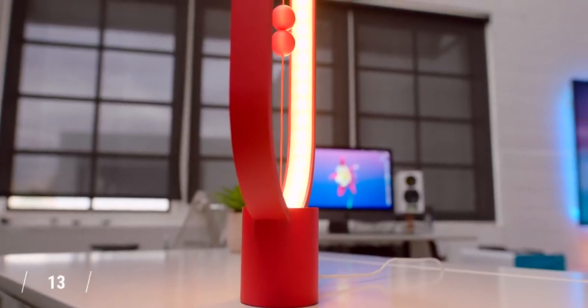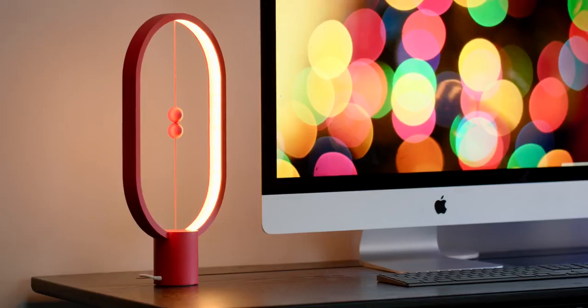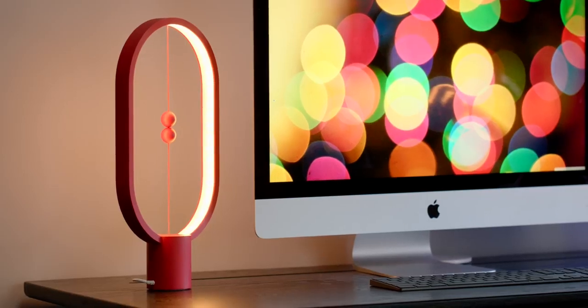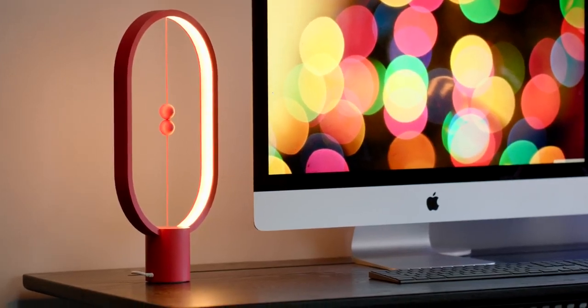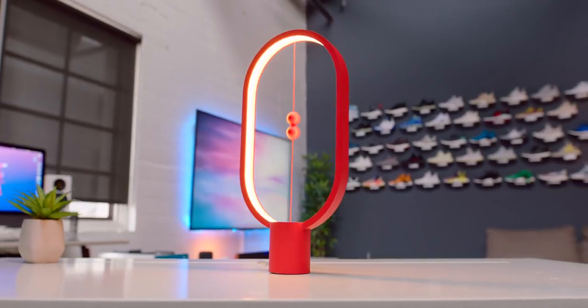I'll admit, sometimes I get a little too excited with lamps and lights, but this thing is cool as balls — literally two of them. This is the Hang Balance light, which is one of the coolest and most unique lights I've ever seen. What I appreciate about this is it looks like it could be in some bougie store and sell for north of $100 or $200, but it doesn't — it's under $50, which is nuts.